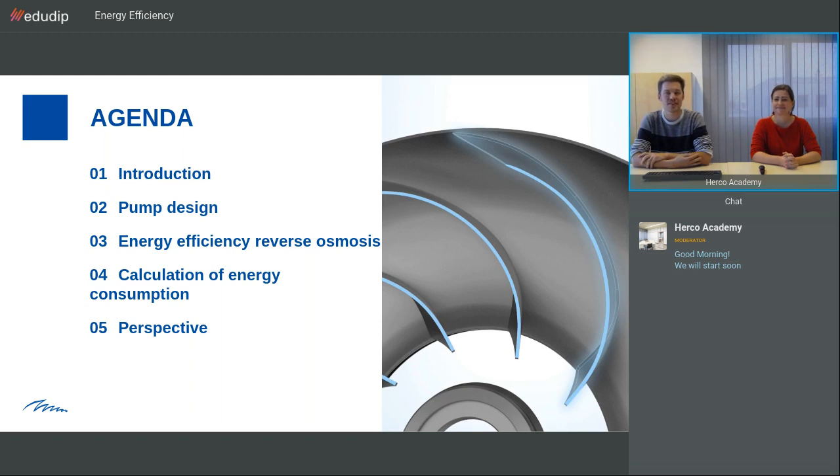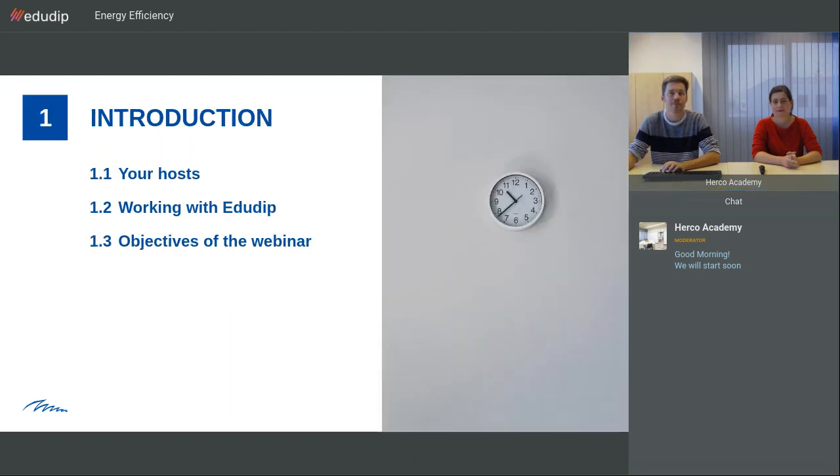Then we will start right into the agenda. We will shortly introduce ourselves in the beginning and then we will talk a bit about pump design and energy efficiency of the reverse osmosis systems. Then we will do a small calculation of the energy consumption and also have a small perspective on what is happening afterwards. We will start with your host and show you a bit about working with EduDip, then we will talk about the objectives from this webinar today.